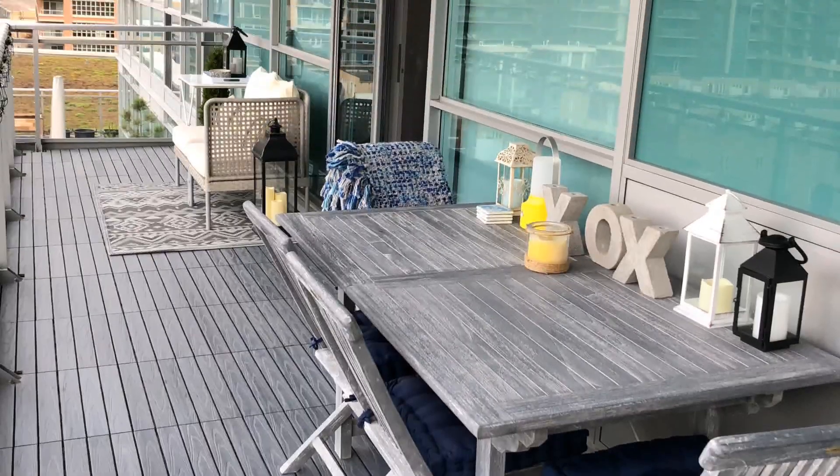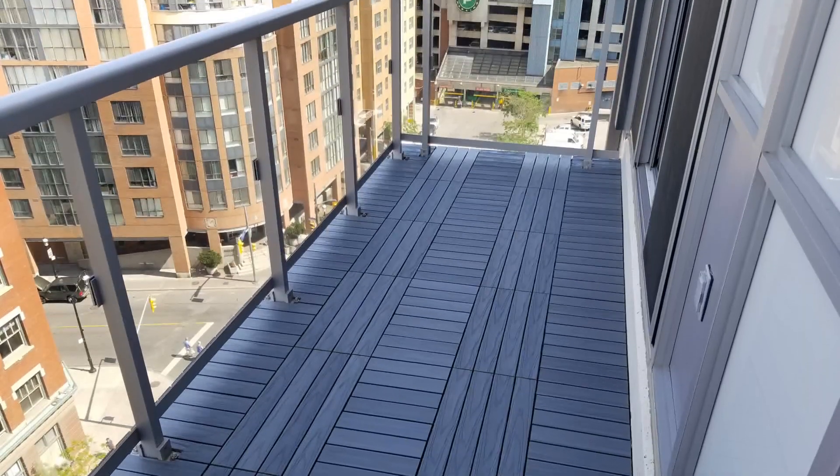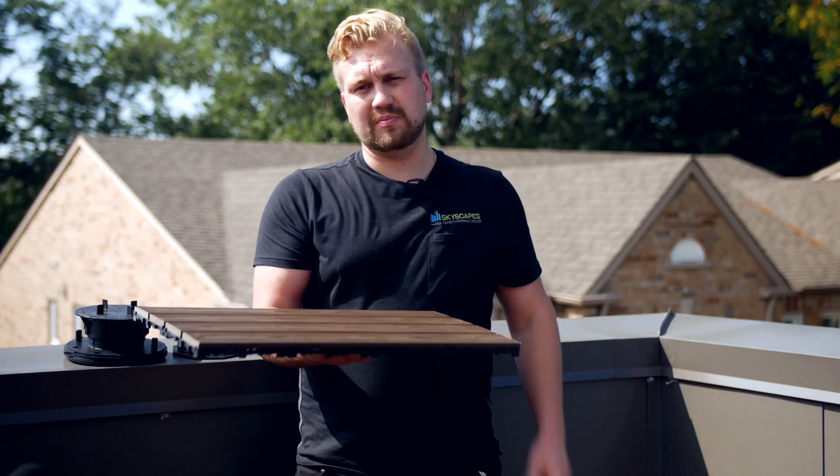A condo balcony, an existing deck, cracked interlock in your backyard — but I would say our number one application is for the condo market.